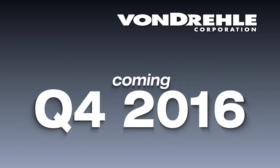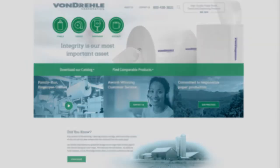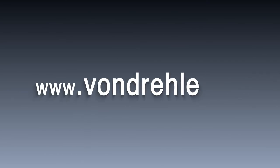Vondrell is pleased to announce their completely redesigned website. Visually appealing and easier to navigate, it's loaded with tools such as product comparisons, downloadable spec sheets and images, as well as high-quality product and information videos. Experience it at www.vondrell.com.